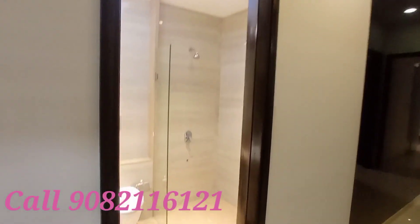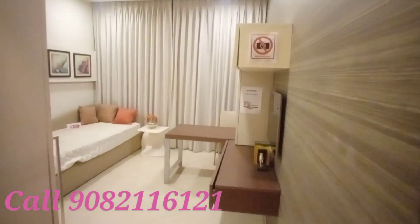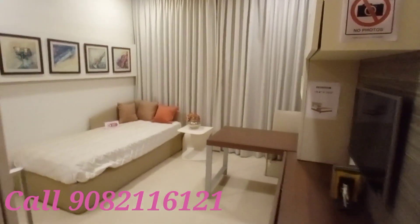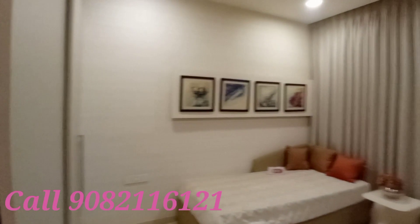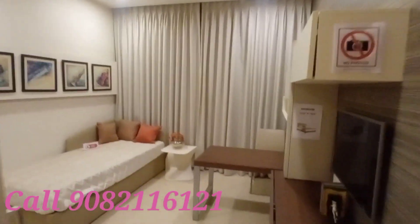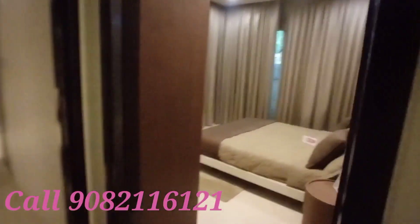This is the first common washroom. The first bedroom is here — look around the bedroom. The wardrobe is there. This is the passage area, and now entering the second bedroom.